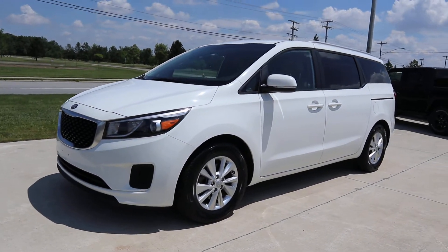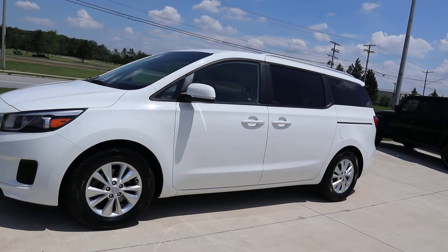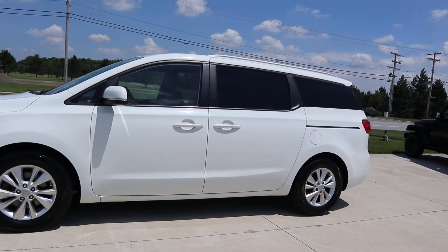Angel here at Terry Hendricks Chrysler. We're going to take you on a quick walk around of this 2016 Kia Sedona LX.